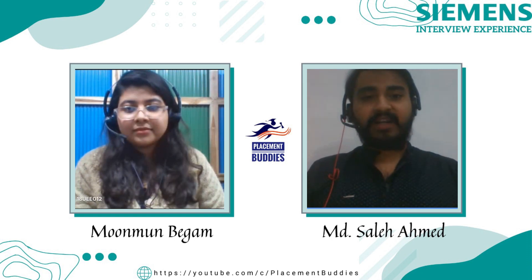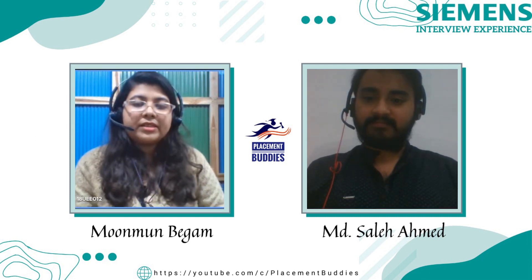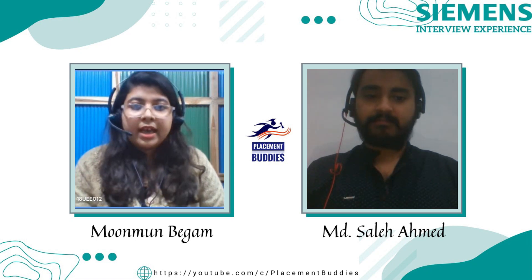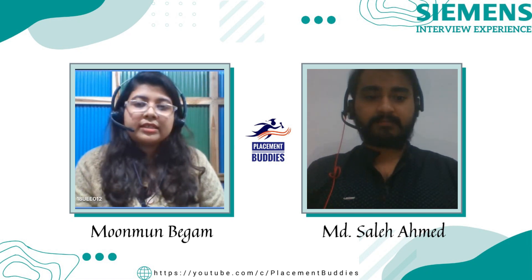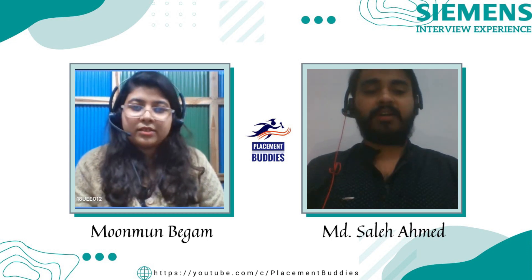So Moon Moon, as you mentioned that you are currently a GET in Siemens, when did Siemens come to your campus and what was the eligibility criteria? Siemens came to our college in the first week of October, and the eligibility criteria was 60 percent or above in 10th, 12th, and graduation.